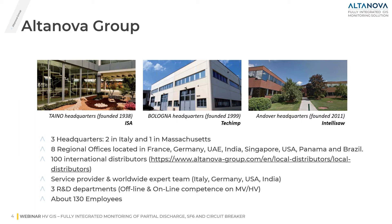We also have eight regional offices located in France, Germany, the Emirates, India, Singapore, another one in the USA, Panama, and Brazil. We also have almost 100 distributors, and you can check your local distributor in your region using the link provided.